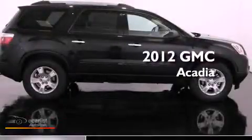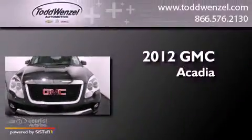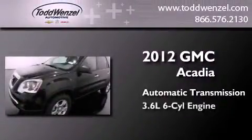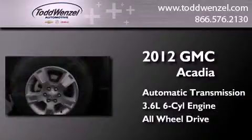This is a brand new 2012 GMC Acadia. This crossover has an automatic transmission, a 3.6-liter V6, and the added safety and control of all-wheel drive.